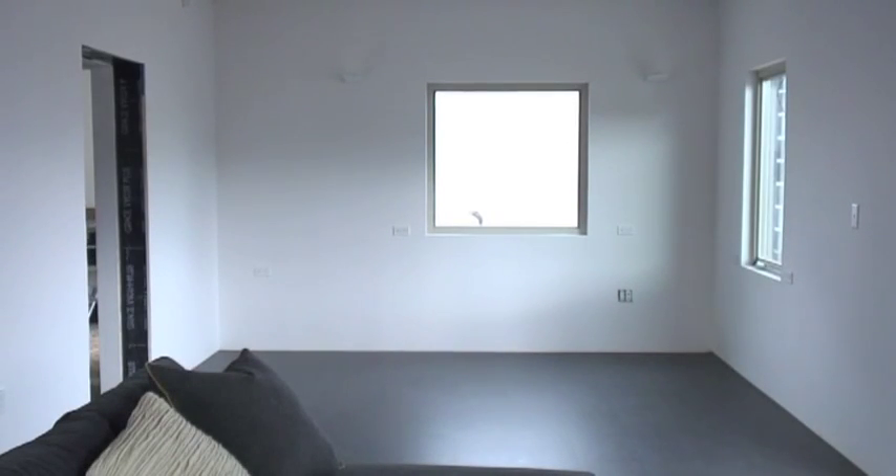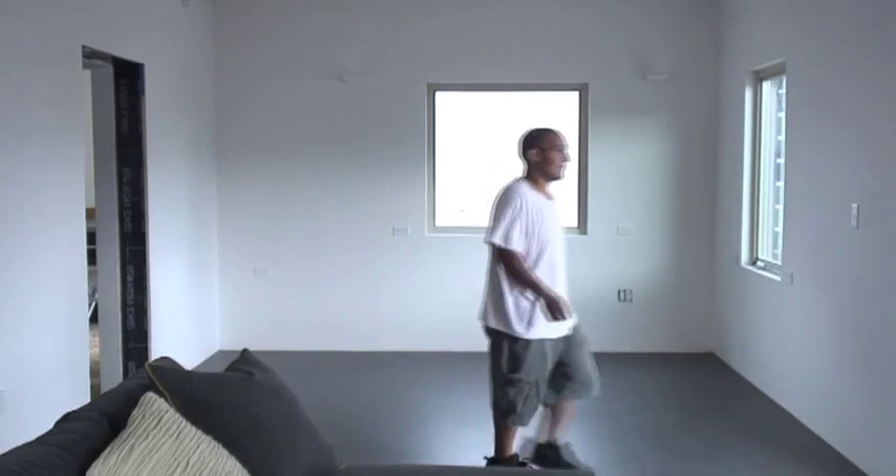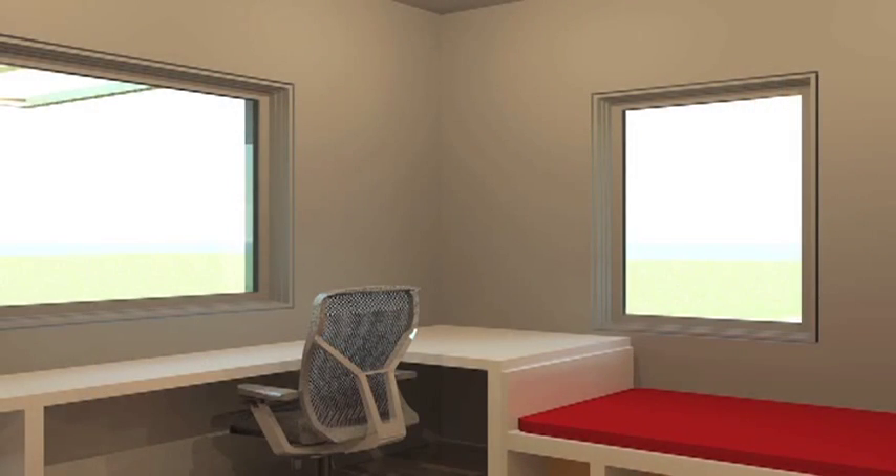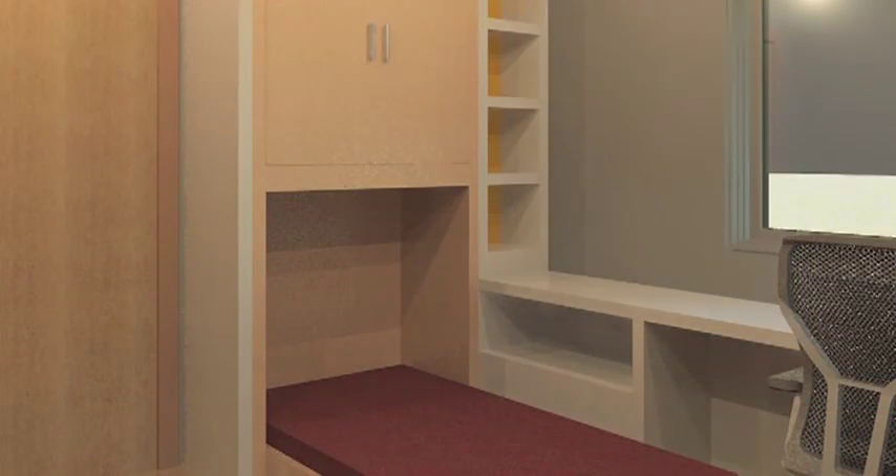A flexible space in the living room can be adapted to each family's needs. For a couple living in the ReHome, the flexible space is utilized as an office that can sleep a guest if needed.